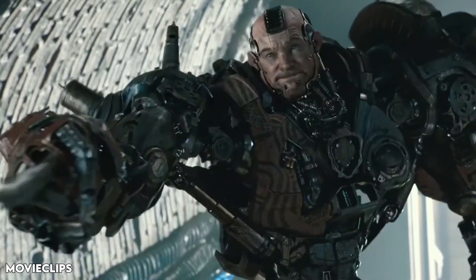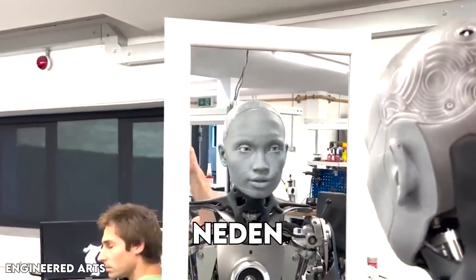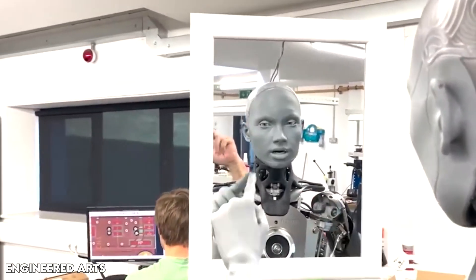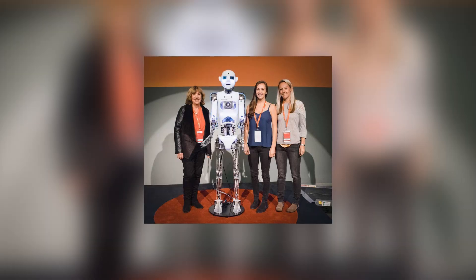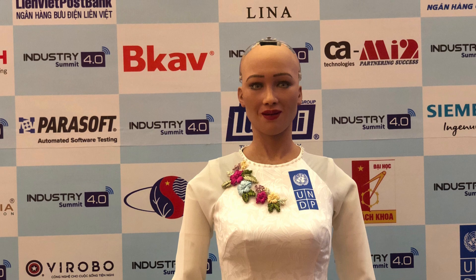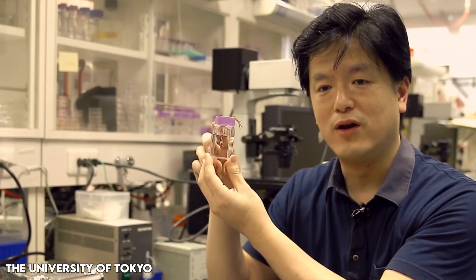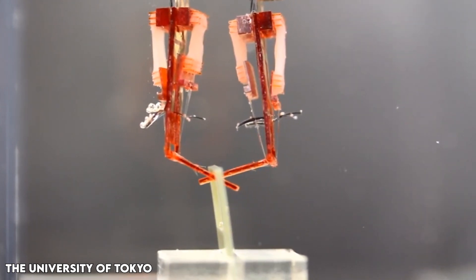Did you know robots are trying to be more like people? Scientists have been working on this for a while, creating robots named Sophia and Nadine. But these robots always seem to miss something important — the human touch. Now, scientists are getting closer to making robots look and act more like humans. They're putting real human-like skin and tissues into these robots. In today's video, we'll talk about these cool advancements in making robots with lifelike skin and tissues.